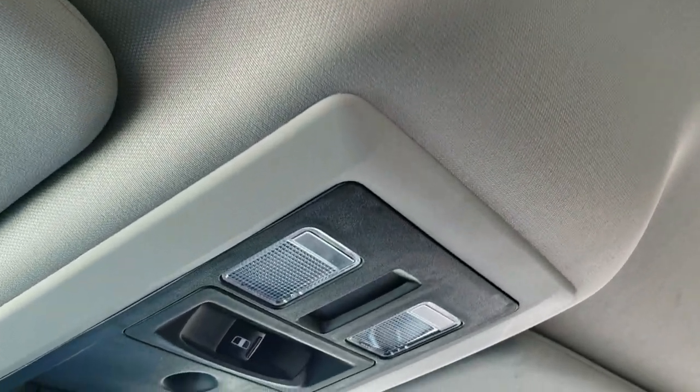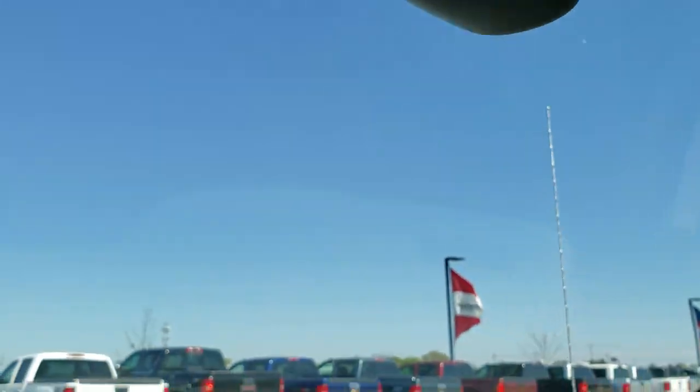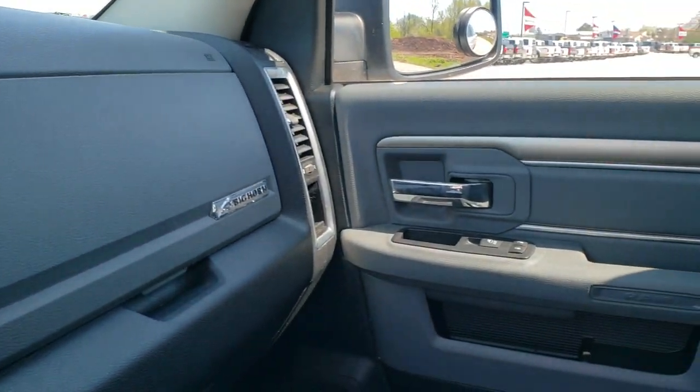You do get speakers in the ceiling because this one has the Alpine premium sound system. The map lights are up here, power slide-in rear window, and your HomeLink buttons for your garage door and security systems and lighting systems. You also get 911 and assist buttons in the rearview mirror. You get that Alpine badge letting you know that you have those speakers in the ceiling and the subwoofer in back.